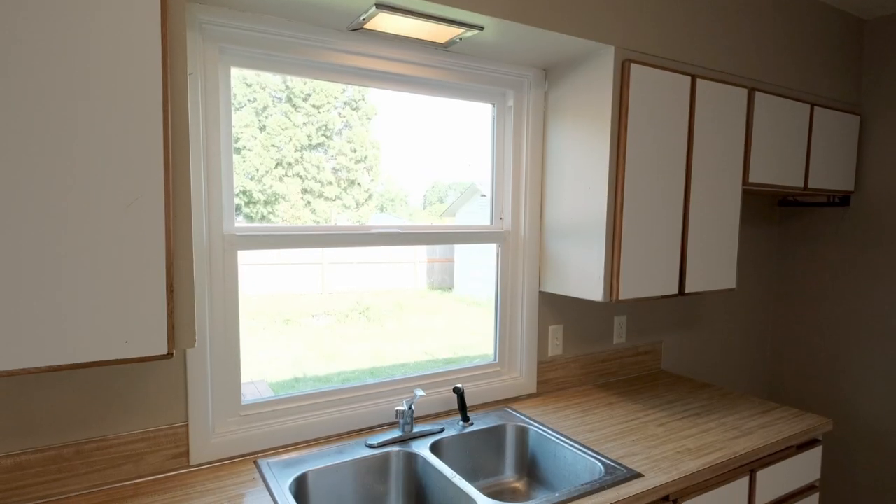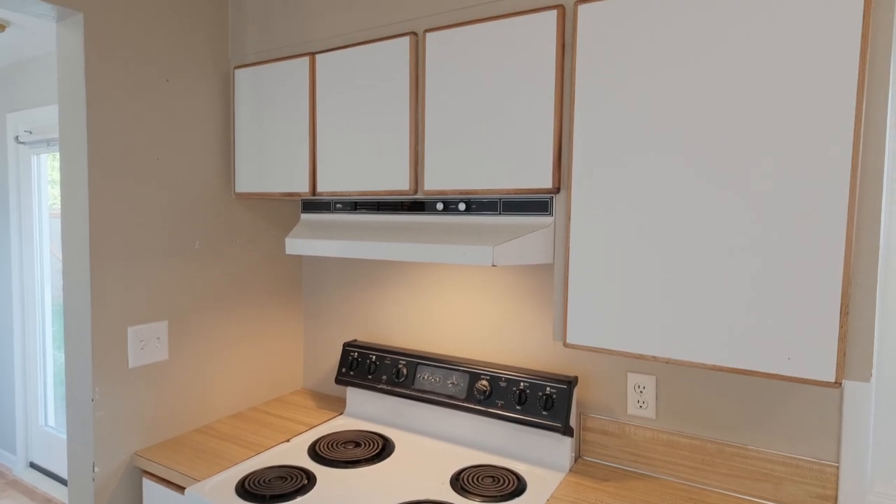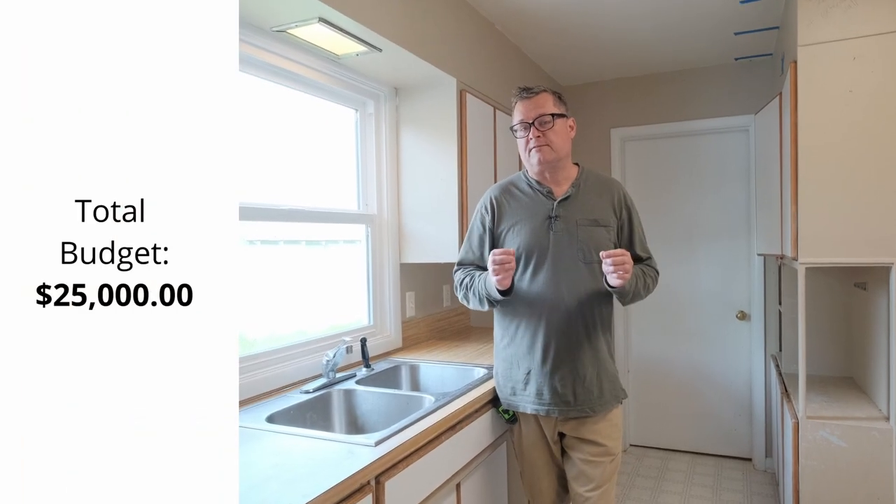The budget for this kitchen remodel — which is going to include a new dishwasher, new sink, new gas stove, and new kitchen cabinets — is $25,000.